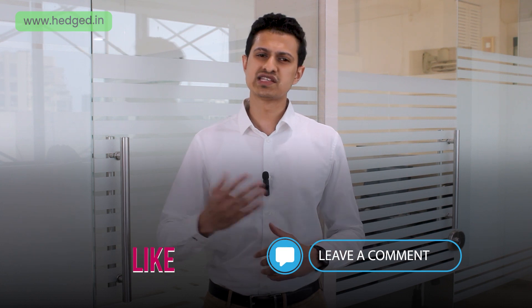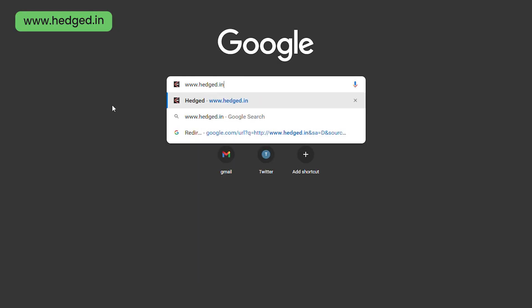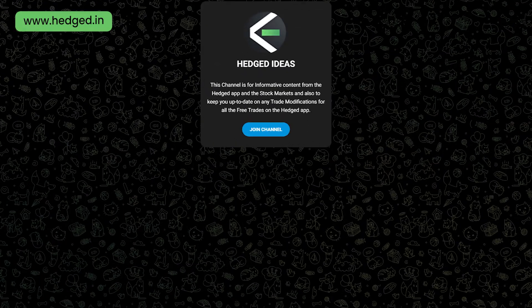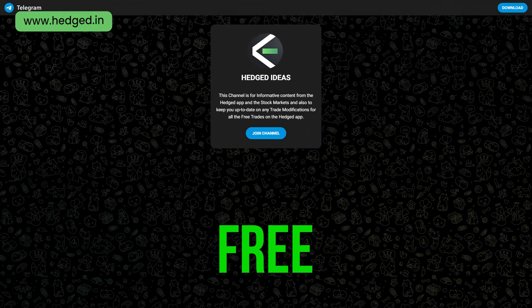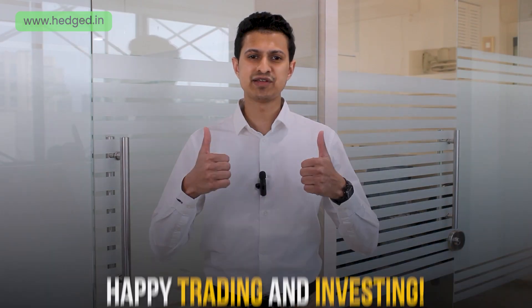With that, we've effectively covered our market outlook for this week. If you found this video helpful, do drop a like and let us know what you think in the comment section below. We'll see you again next week with a fresh update, so stay tuned. If you missed any of our previous market updates, be sure to watch those as well. If you'd like to learn more about our offerings at Hedged, we'd highly recommend logging in at www.hedged.in today. Feel free to join our Telegram group called Hedged Ideas and stay up to date with the markets for free. Until then, happy trading and investing!